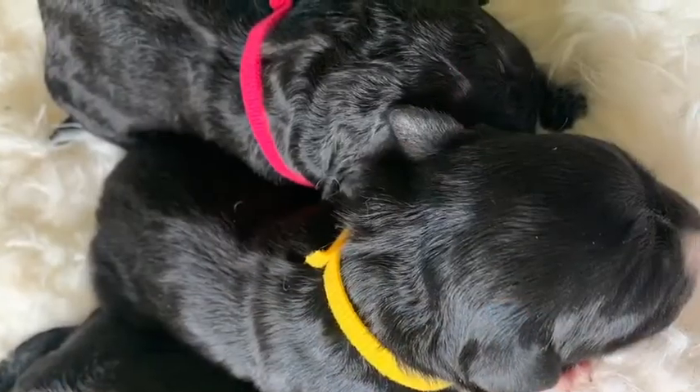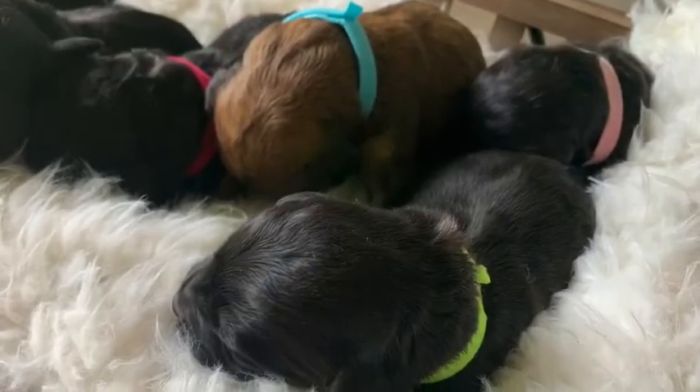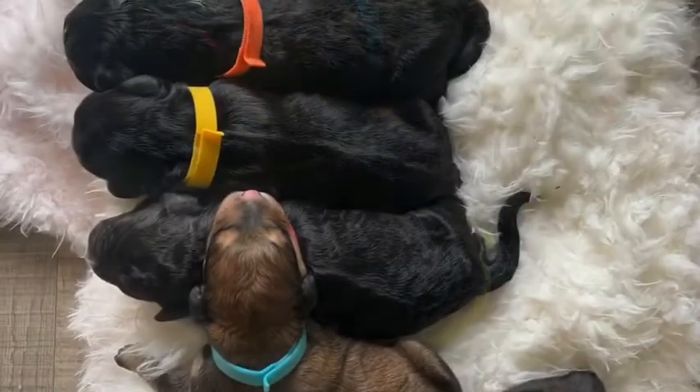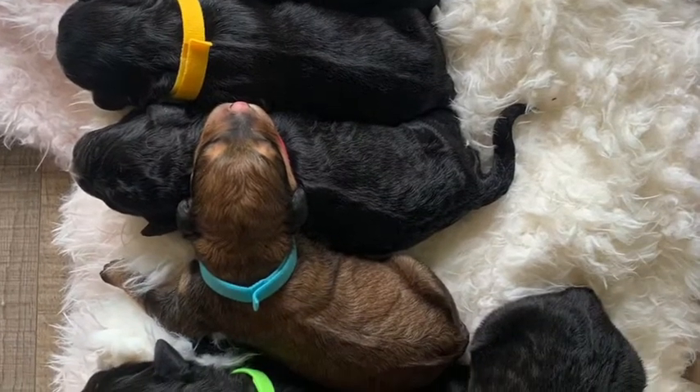Now, waitlist families, once you're contacted, remember you have a 24-hour window to select a puppy, reserve, and place your deposit. Or if you decide to pass, you remain on the waitlist and will likely move up.